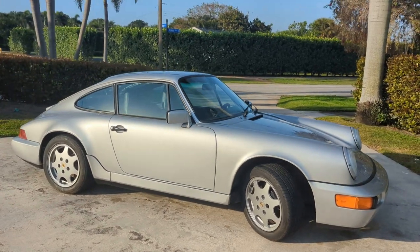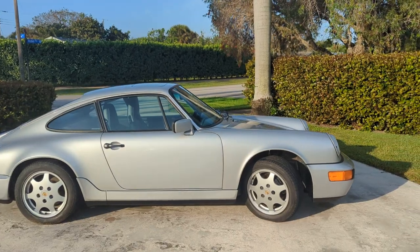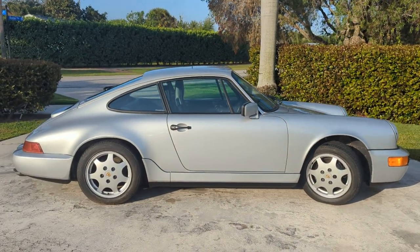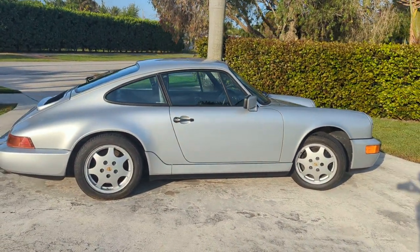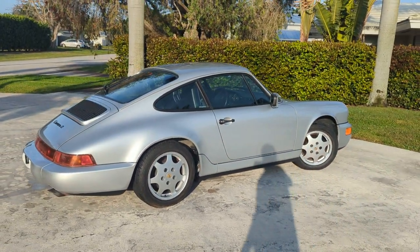Good morning from beautiful Palm Beach County, Florida. We're looking at a really special car here, and I'm going to do a walk-around video of this 1990 Porsche Carrera II.